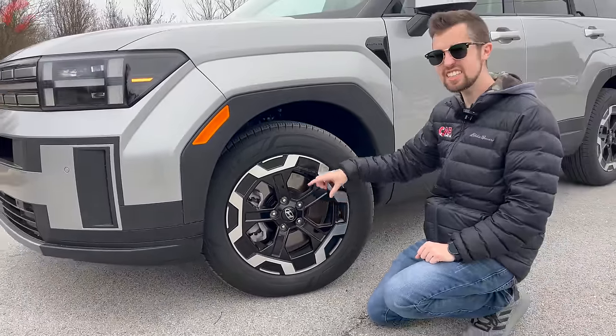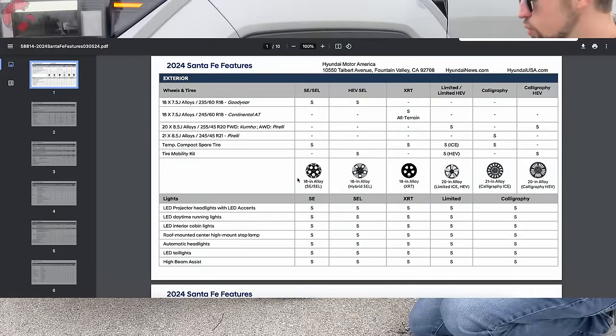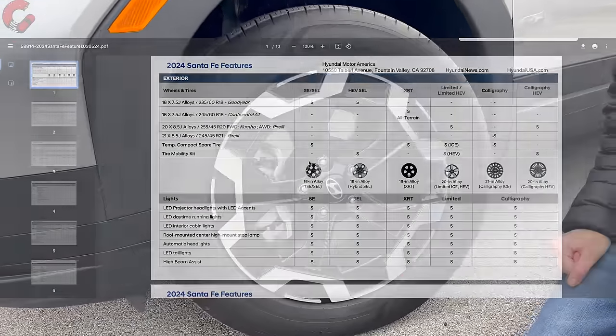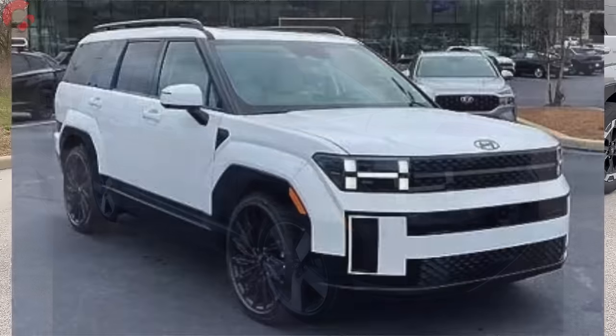If you choose the SE, SEL, or XRT you're going to get 18-inch alloy wheels — we have a contrast design on this SEL. You can get 20-inch alloy wheels on the Limited and 21s on the Calligraphy.